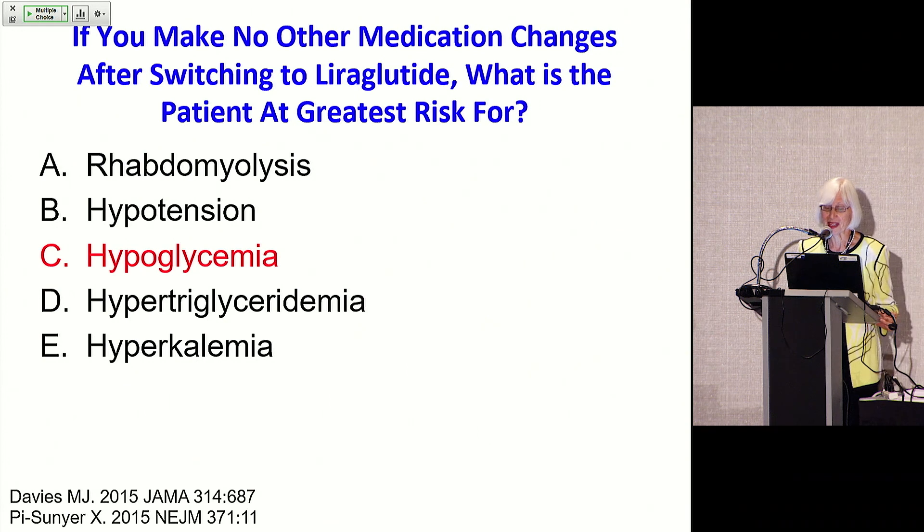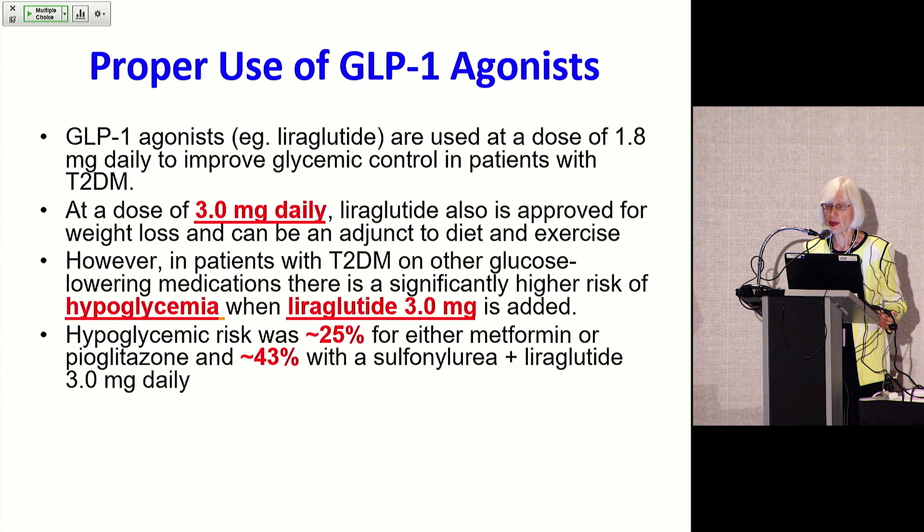The answer is hypoglycemia. This is part of understanding the use of GLP-1 agonists, such as liraglutide.